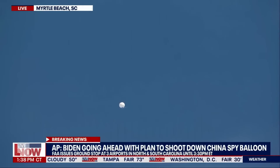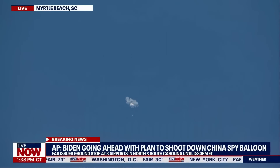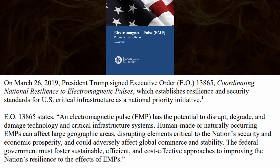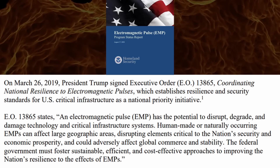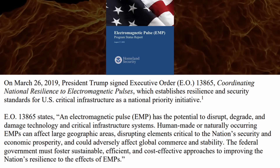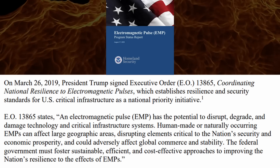90% of Americans — think about that. And what we just saw flying over our country could be a precursor to this exact scenario. On March 26, 2019, President Trump signed Executive Order 13865, coordinating national resilience to electromagnetic pulses.